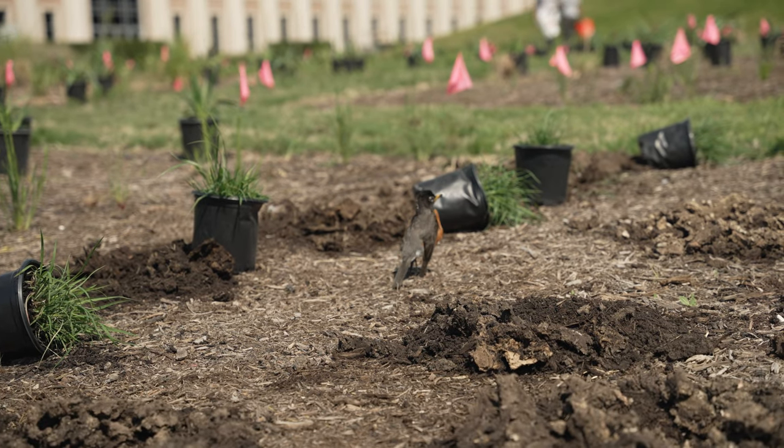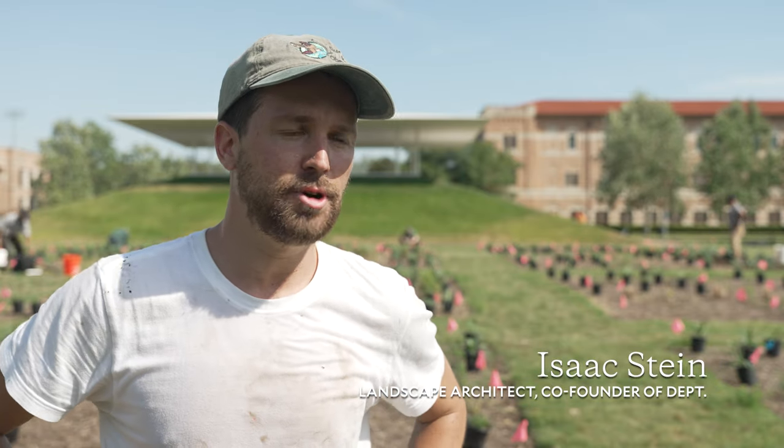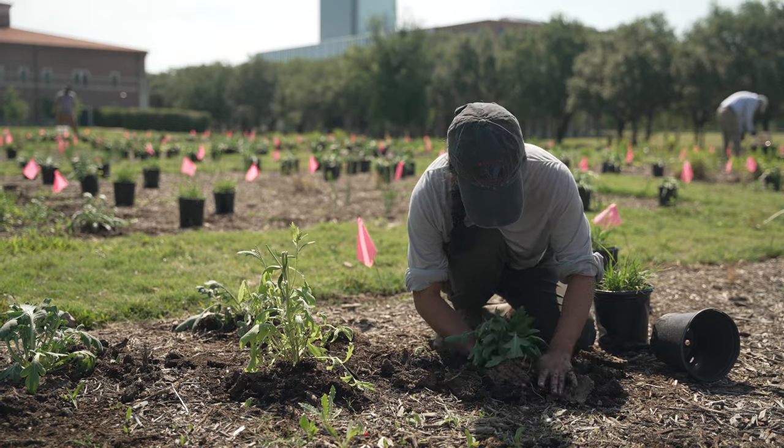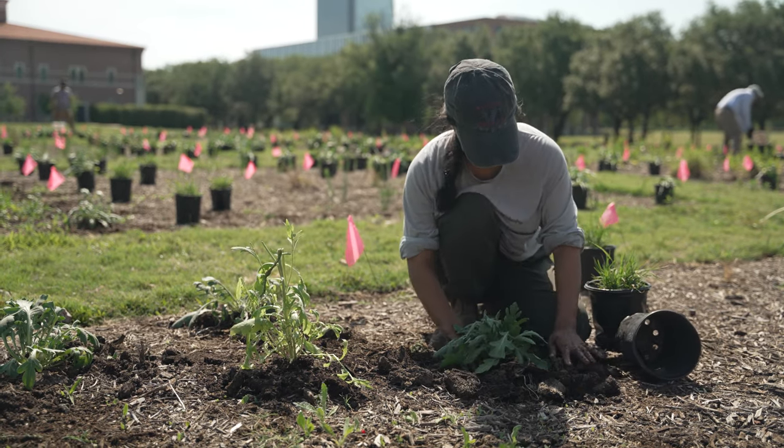We're not against grass — we understand the benefits of grass for picnics, sport games, and lawns. But in so many places grass is just put down in the corners and never actually utilized for its purpose, which is recreation. So in those areas, can we think of some alternatives in the margins? That's what this project is demonstrating.